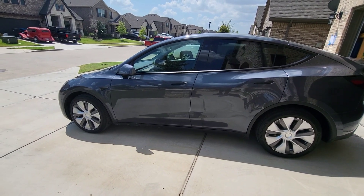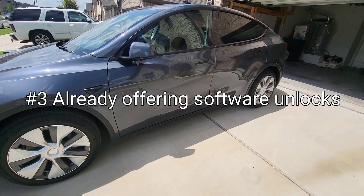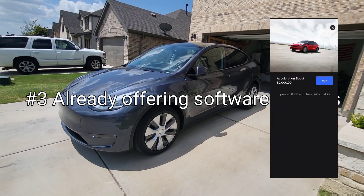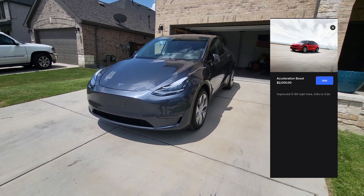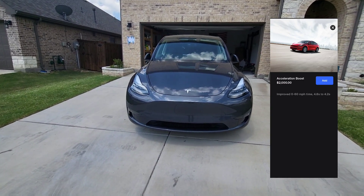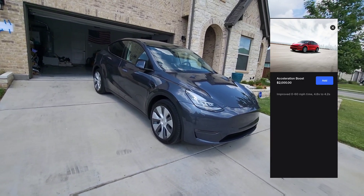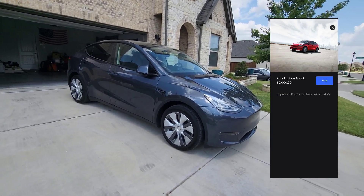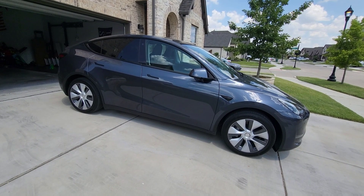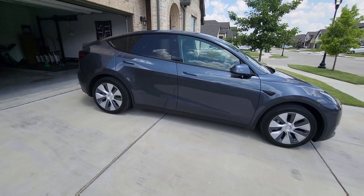Coming in at number three is Tesla's history of offering software unlocks. Already on day 10 of having the vehicle, I was offered a software unlock on the 4680 Model Y to improve the 0-to-60 from five seconds down to 4.2 seconds. That's the first confirmed evidence that Tesla plans software unlocks on the 4680 Model Y. Back in 2016, Tesla sold 60 kWh Model S's that actually had 75 kWh batteries and later offered the ability to upgrade — and they have a history of offering software updates on vehicles.